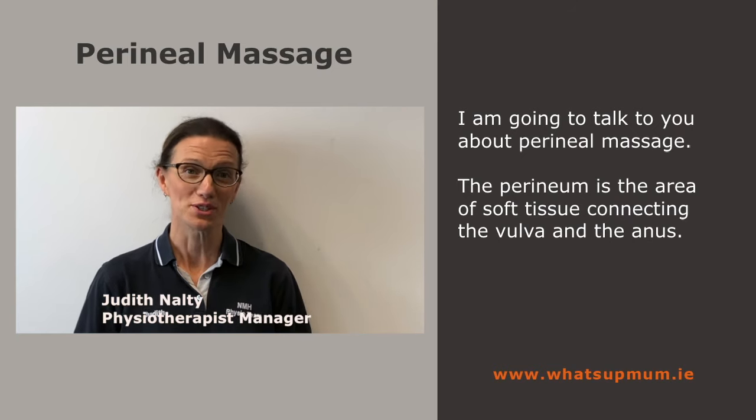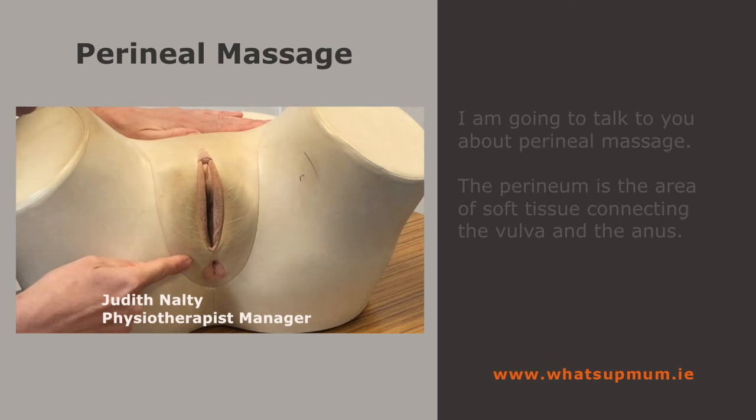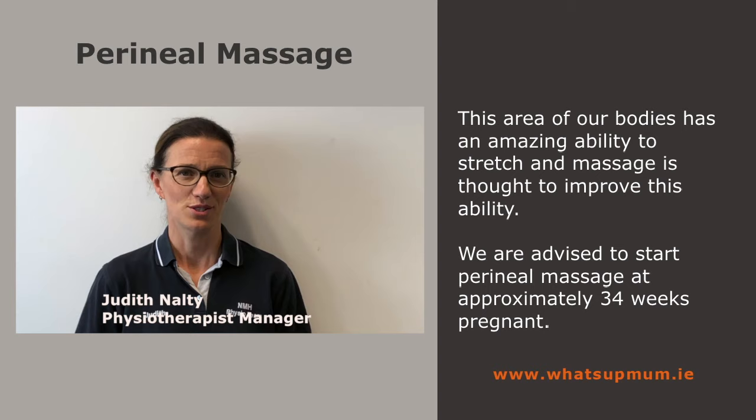Hi, my name is Judah and I'm a physiotherapist and I'm going to talk to you about perineal massage. The perineum is the area of soft tissue connecting the vulva and the anus. Massaging it helps to prepare this area of our bodies for the experience of birthing our babies and may help reduce trauma. This area of our bodies has an amazing ability to stretch, and massage is thought to improve this ability.